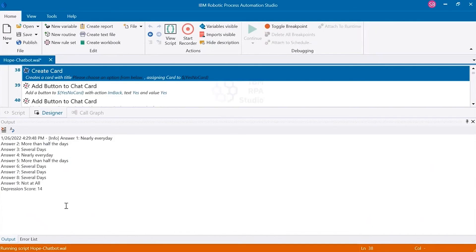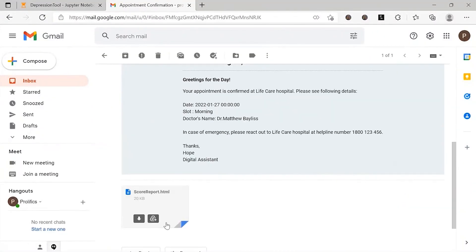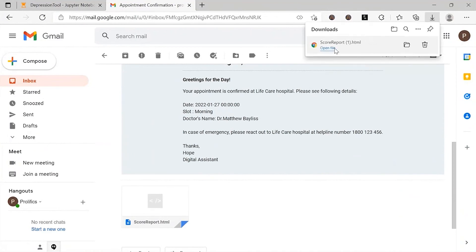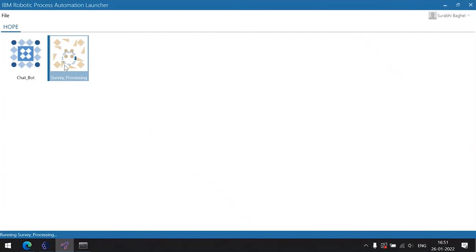Now let's look at the email. This is the appointment confirmation email with details and the report attached. This completes the first scenario.